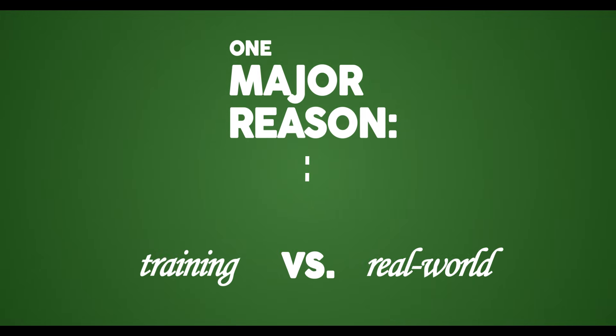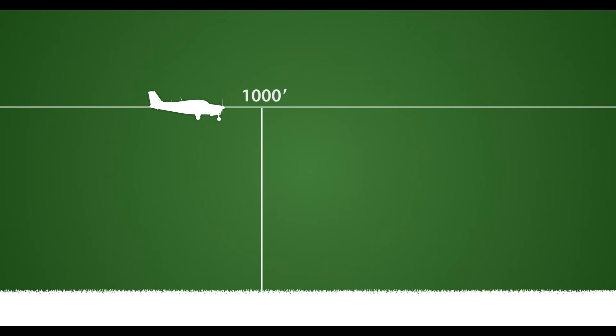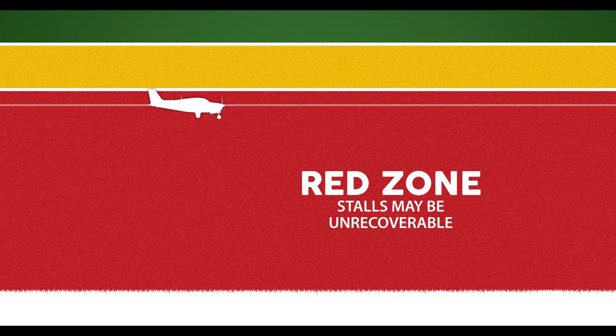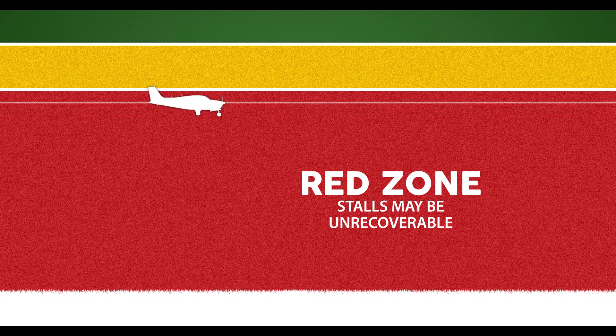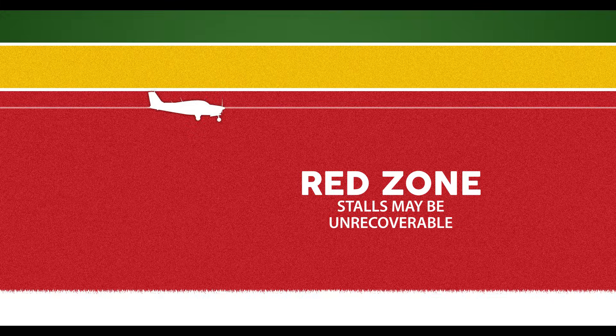One major reason is that the stalls we practice in training don't look or feel much like the ones that catch pilots off guard. Also, pilots often fail to understand the implications of being close to the ground. Every time we fly, a portion of that flight is being spent in the red zone — basically an altitude that may not offer enough time or height above the ground to recover from a stall or spin.